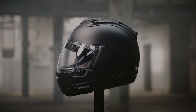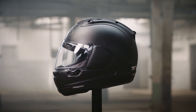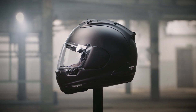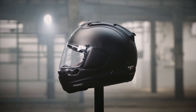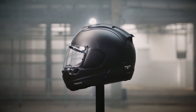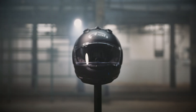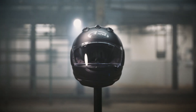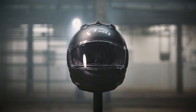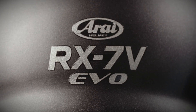Of course, outer shell strength has always been integral to an Arai's construction. An anti-penetration test has long been part of our in-house testing criteria. Year on year, we accumulate and combine improvements to maximizing glancing off, each of which is present in our ECE R2206 approved helmet designs. We presented the RX-7V EVO and it gained homologation thanks to its round, smooth and strong shell design — or simply, by being an Arai RX-7V EVO.